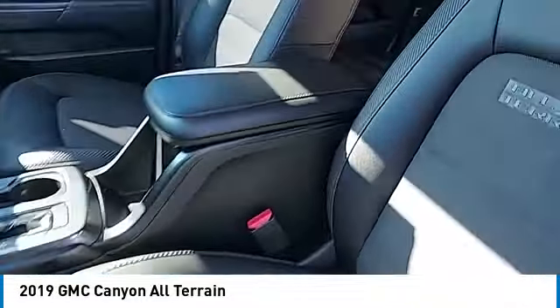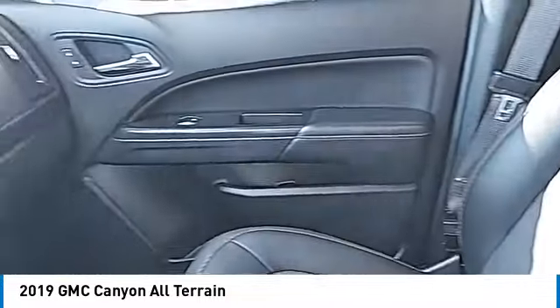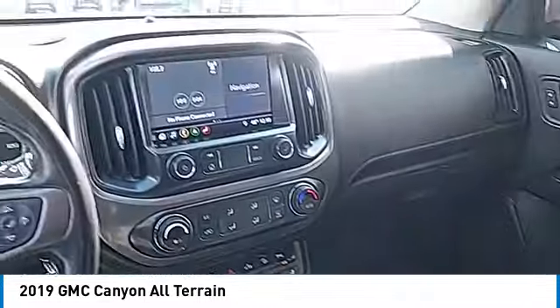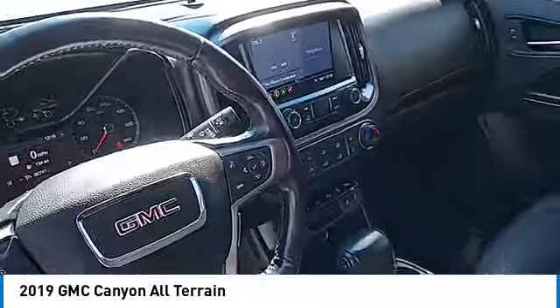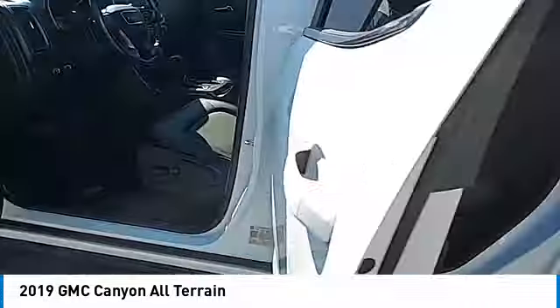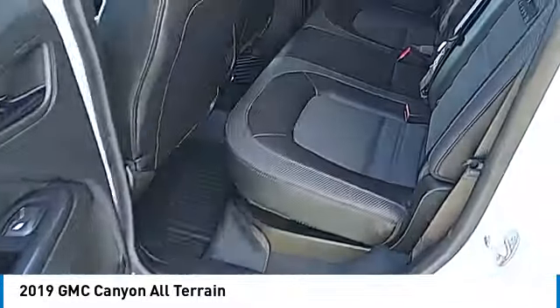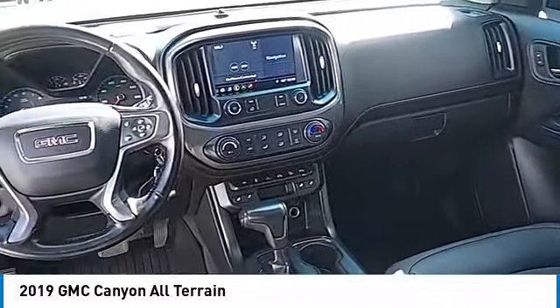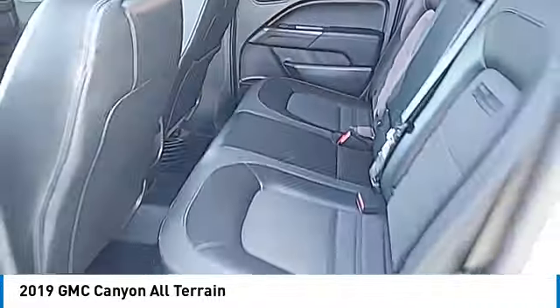Engineered to absorb the bumps, handle the curves, supply superb traction, and provide seating for five. Great options include a sliding rear window, aluminum wheels, heated side mirrors, traction control, daytime running lights, remote keyless entry, fog lights, mirror memory, and security system. This isn't just a vehicle — it's an experience. Stop in for a test drive today.